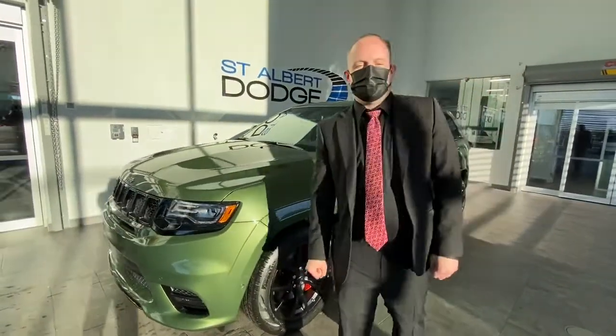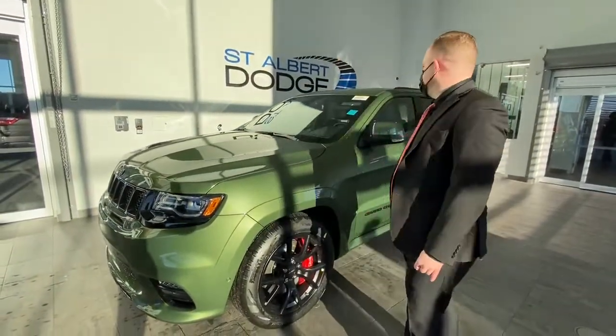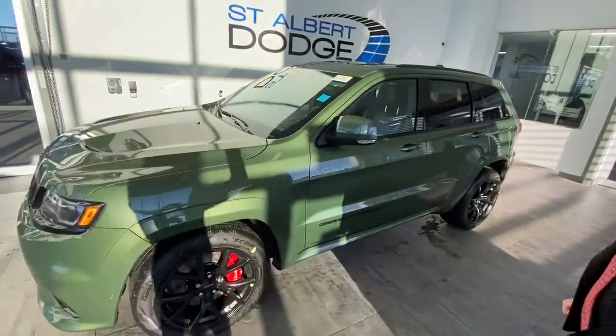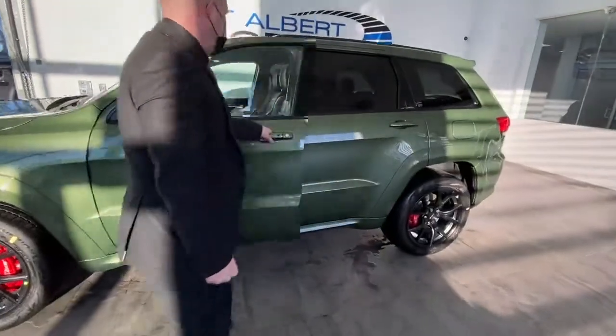Hey guys, Chad Davis here at St. Elmer Dodge, St. Elmer Trail. I'm here showcasing the 2021 Jeep Grand Cherokee SRT in green — come around to the interior.